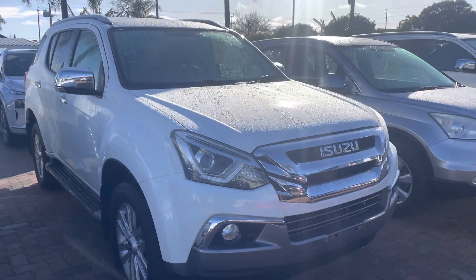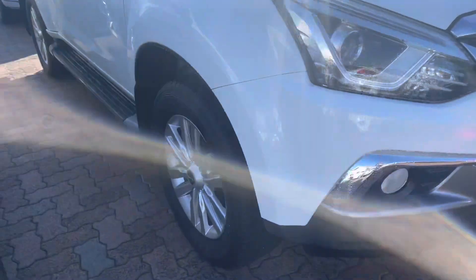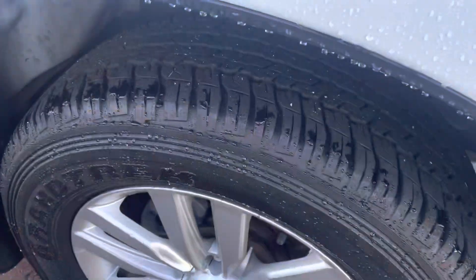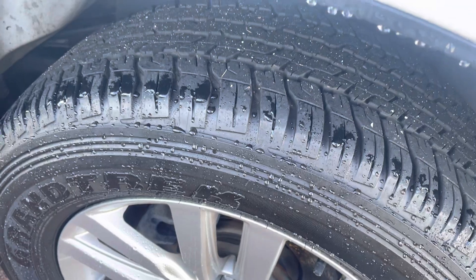It is in immaculate condition for its year and for its case. Starting off with the tyres and the tread — they are road-worthy and in very good condition.